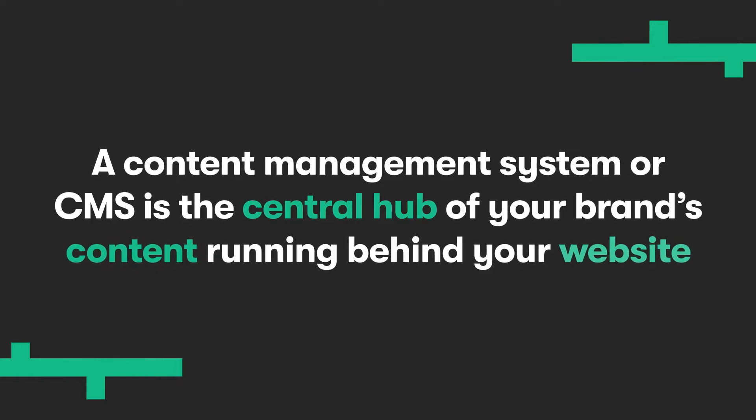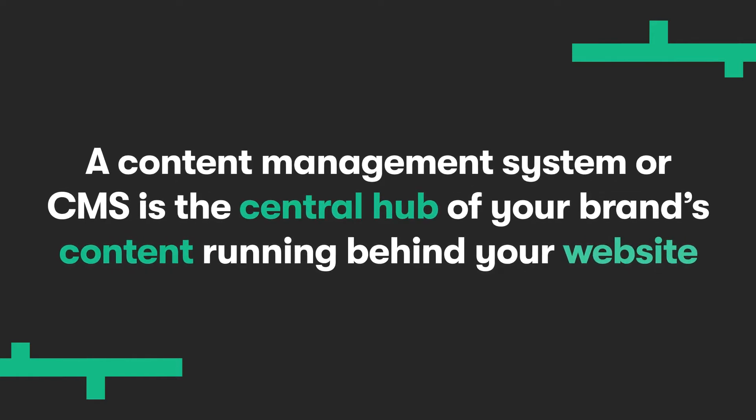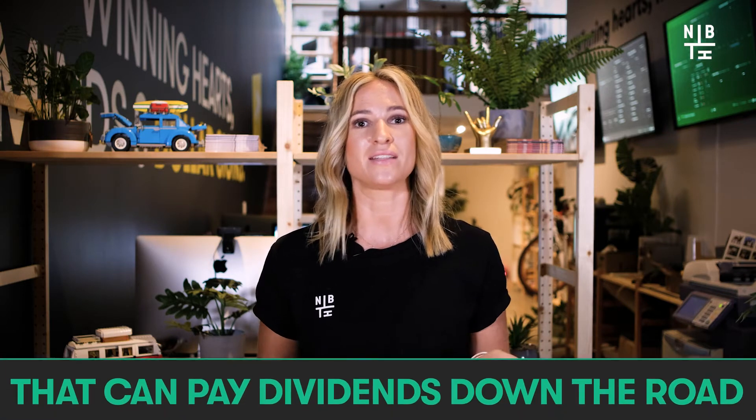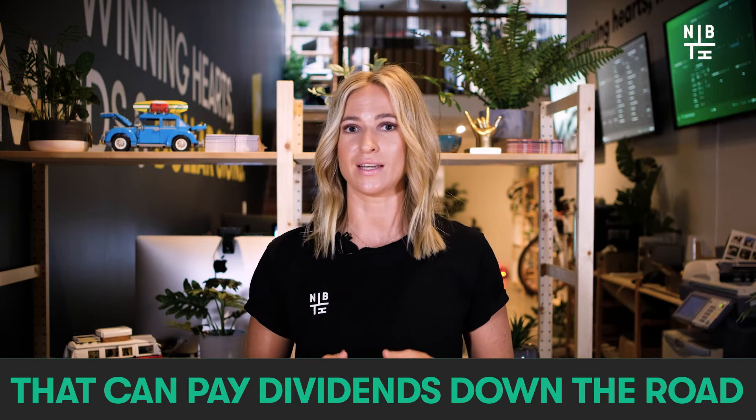Hey guys, it's Hannah here from Neighbourhood, where we help brands find, sell and keep their people. To start off, what is a content management system? Essentially, a content management system or CMS is the central hub of your brand's content running behind your website. Whether you're creating a corporate website or an e-commerce store, a CMS enables you to control your site's content, design and functionality without having to know any code or being a total website whiz. A CMS is a super important investment. Choosing and implementing one is only the beginning of a journey that can pay dividends or cost you dearly down the road.